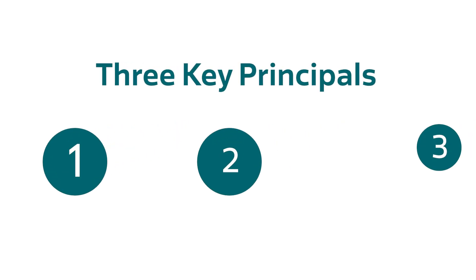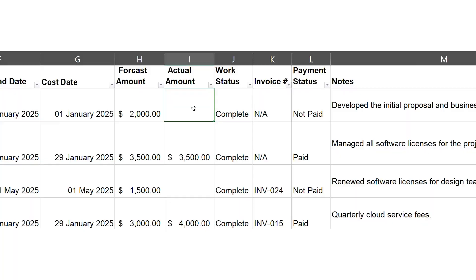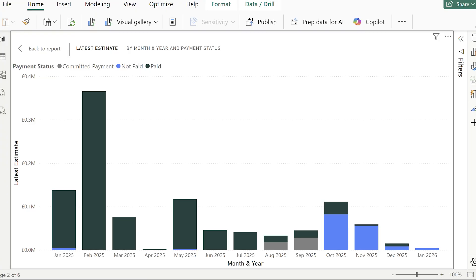These are the key principles that underpin the solution, that make it robust and scalable. The first was efficiency — it had to be really easy and simple to just log a cost. You need to put in your basic information, no formulas, no pivot tables, just log the actual information. And then you can let Power BI do the rest.